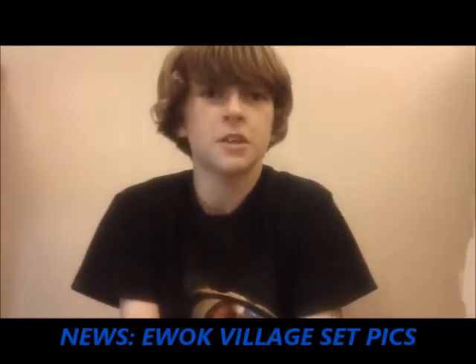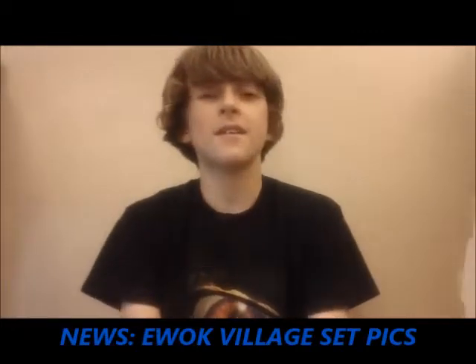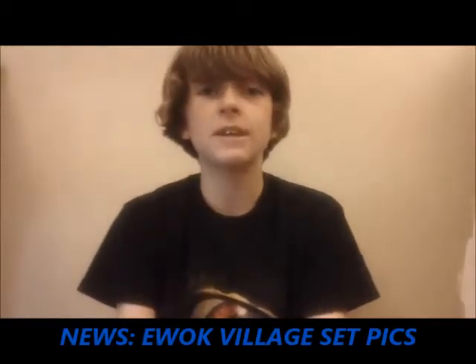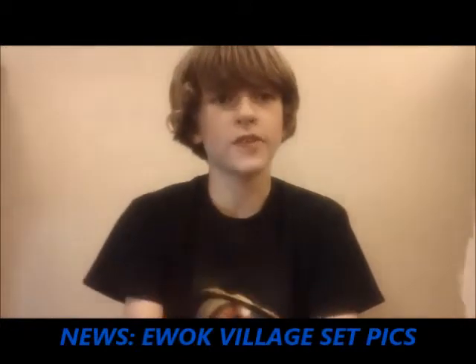So, the Ewok Village has been officially revealed, and here are a few pictures of the set.